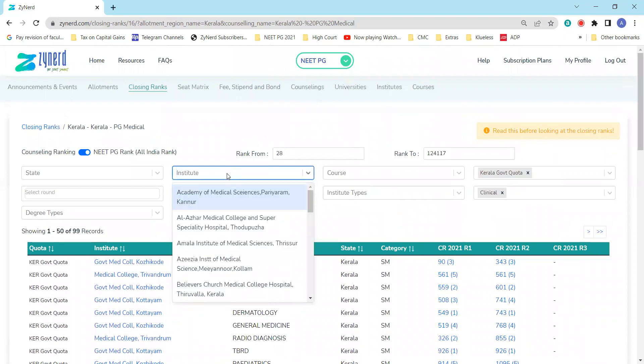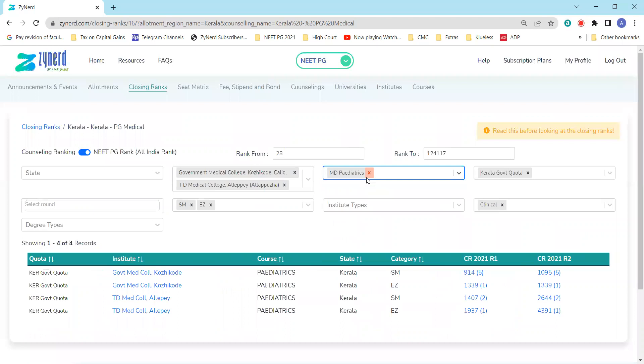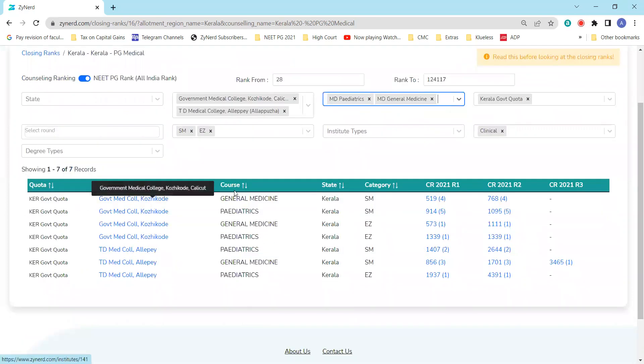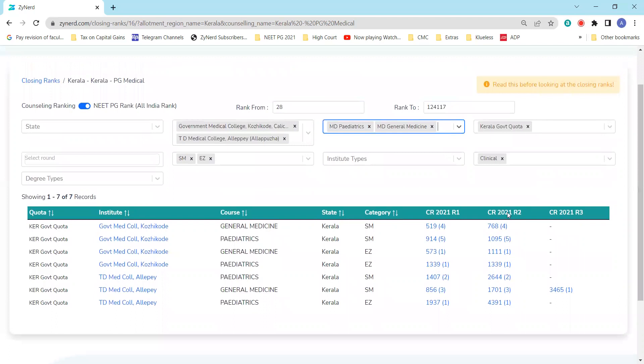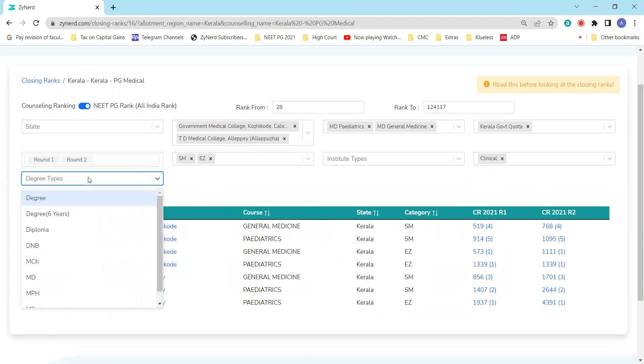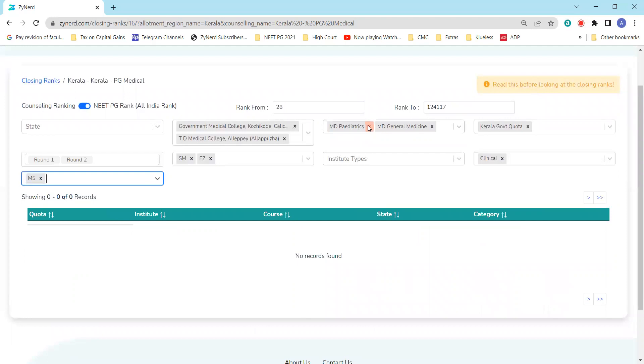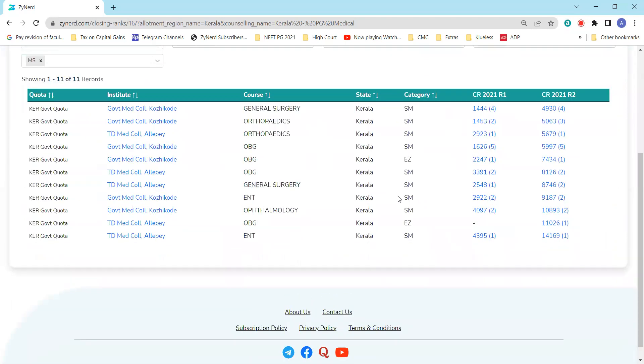If you want to look at specific institutes — say Kozhikode and Alappuzha — you can select those two institutes. You can also filter for specific courses like MD Pediatrics and General Medicine. You'll see all the seats in those institutes and courses with closing ranks in sorted order. You can filter out round three if you're only interested in rounds one and two. If you're interested in MS seats or surgical branches specifically, you can filter on MS surgery or clinical MS seats, and all surgical branches will be listed out.